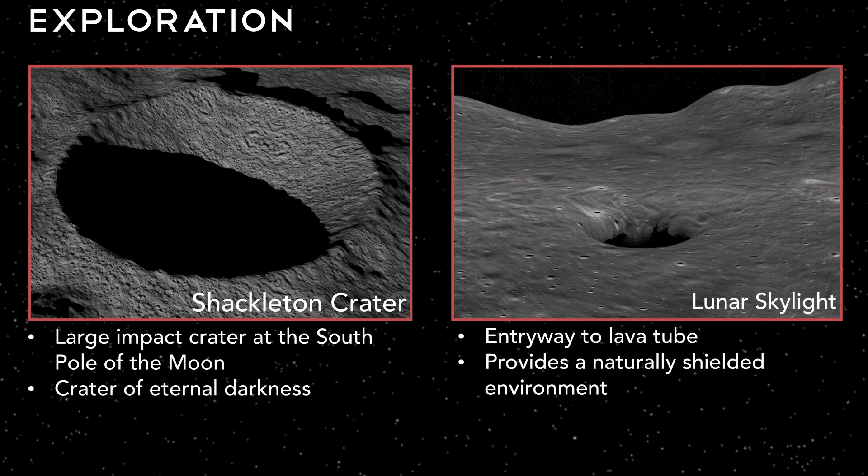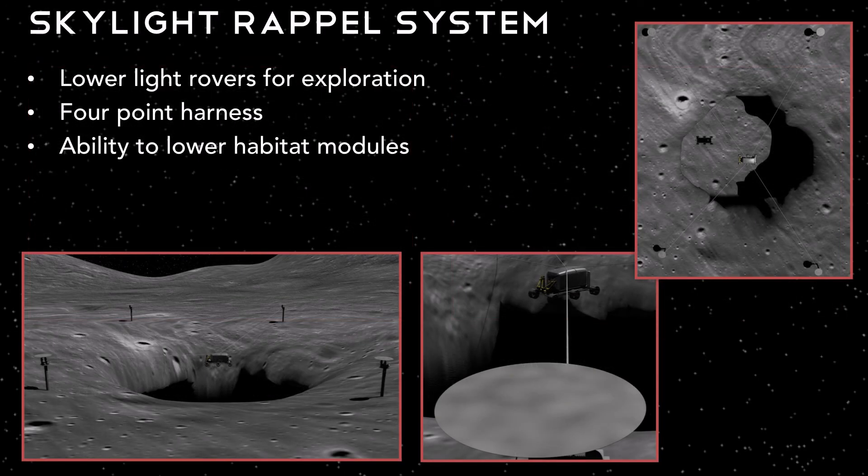We use these rovers for various exploratory missions. Shackleton Crater is a large impact crater at the south pole of the moon. Parts of the crater lie in eternal darkness and have never seen sunlight. We explore various areas of the crater and gather samples to return to Earth. The image on the right is the skylight entry to a lunar lava tube. Lava tubes are a promising location as they provide a naturally shielded environment for our crew. To explore inside the lava tube, we need a system to get in and out of the skylight safely. To do this, we develop the skylight rappel system, which uses four harnesses to suspend our light rover and carefully lower it inside the lava tube.